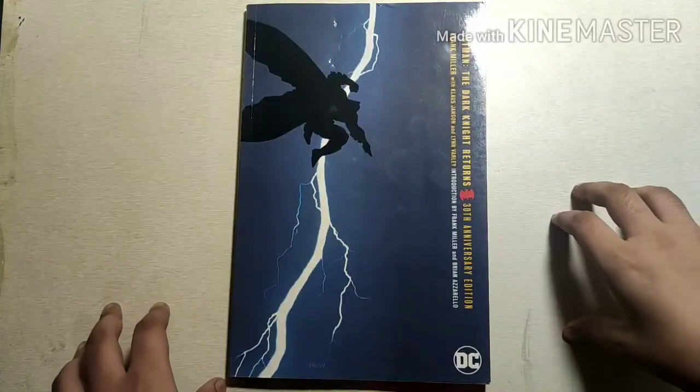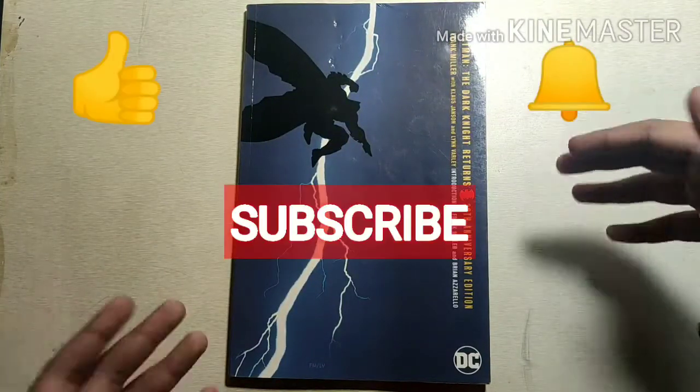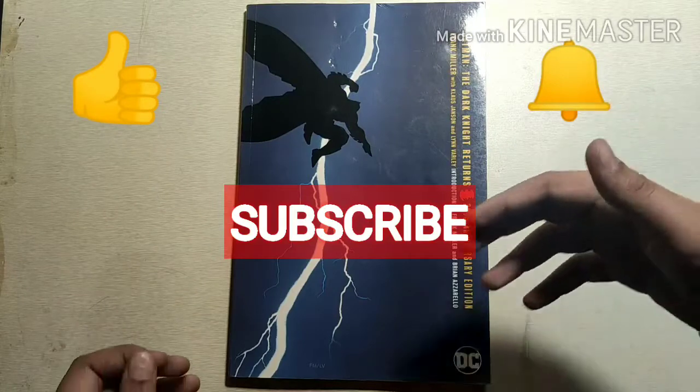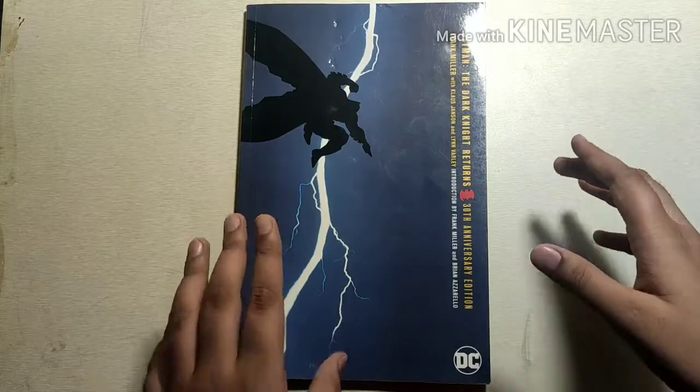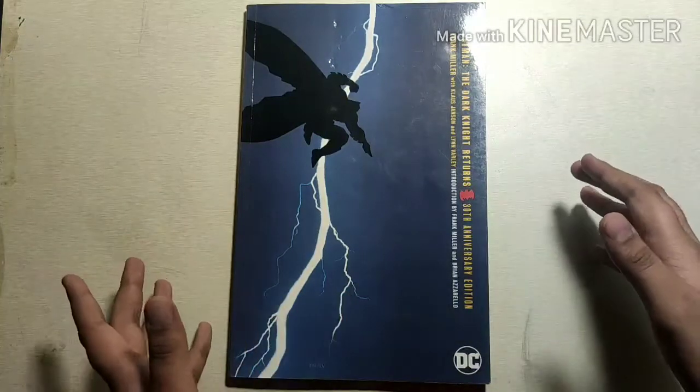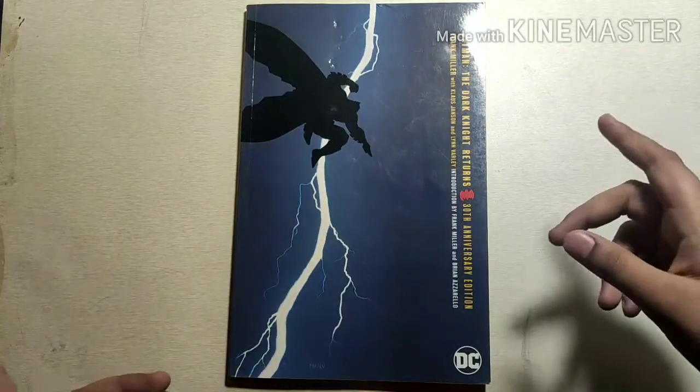Thank you for watching the video. Don't forget to like the video and subscribe to my channel. If you want to get notified every time I upload a video, don't forget to press the bell icon, which is the post notification bell. Thank you and have a nice day.